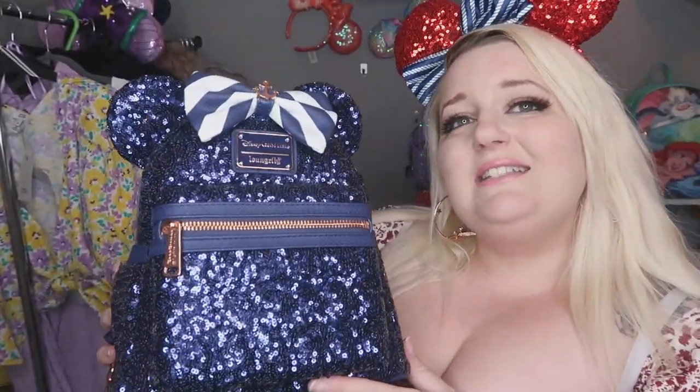I've paired it up with this nice Loungefly bag, and the ears are from the Disney parks — or they might be from Disney Cruise Line itself. I just thought this would be really good on the cruise: a puffy top, your ears, and your bag. You don't look washed out or the same as everybody else. I love how this whole outfit has come together.